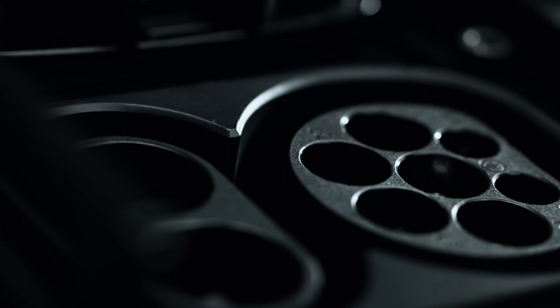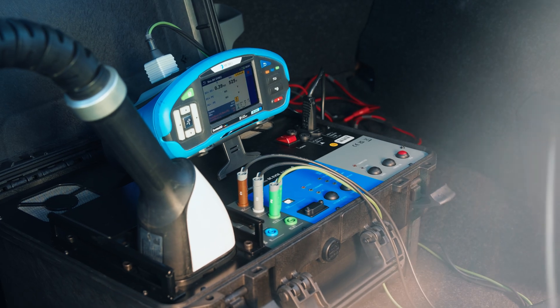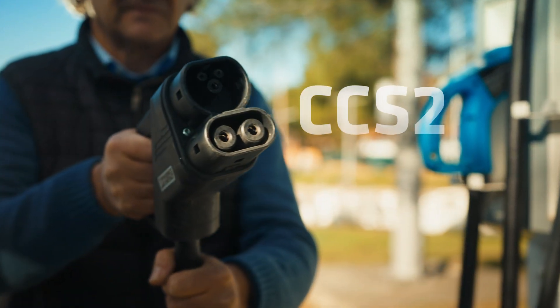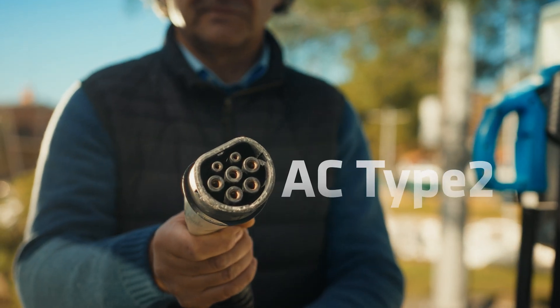Need a different connector? No problem. The A1732 supports testing EV cables with three major connector types: CCS2, CHAdeMO, and AC Type 2.